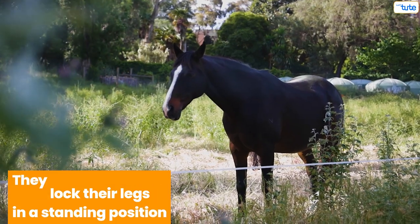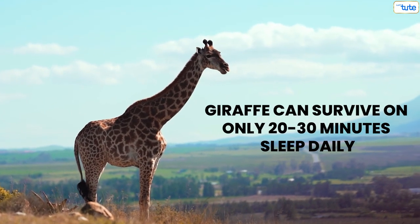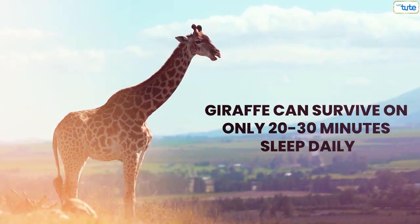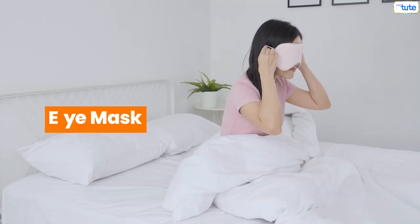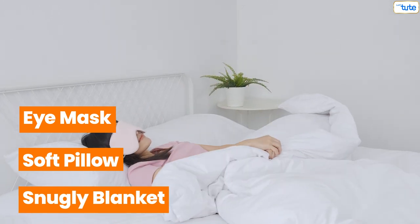Horses sleep while standing. Yes, you heard that right. They lock their legs in a standing position so that they don't fall, and then they take their naps. A giraffe can survive on only 20 to 30 minutes of sleep daily. And a bat sleeps in an inverted hanging position with only one eye shut. We humans need an eye mask, a soft pillow, a snuggly blanket, and many more to get a peaceful sleep.